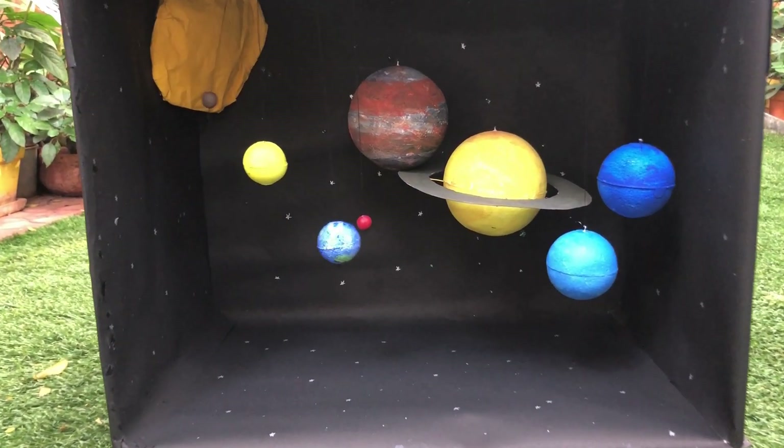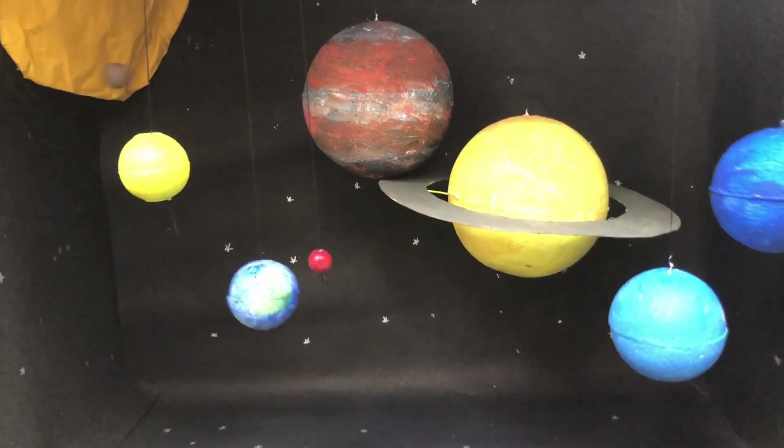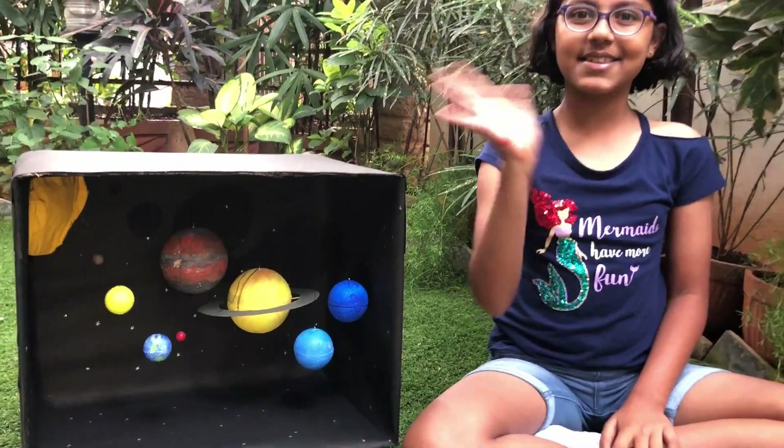Now we are going to hang the planets inside. Okay guys, we have finished our solar system model. Bye, see you for our next video!